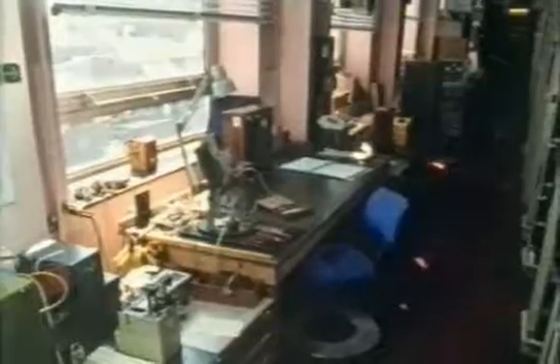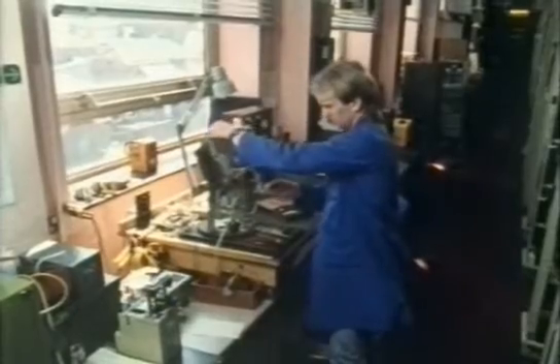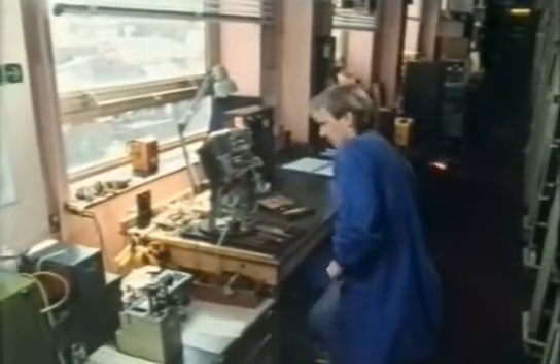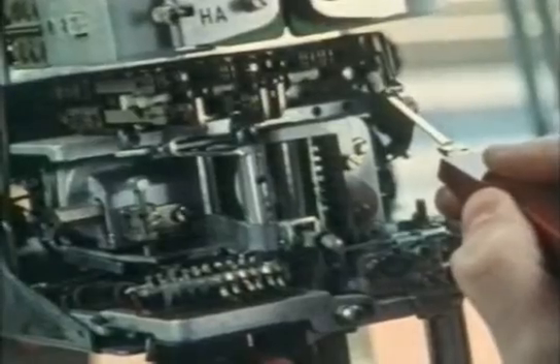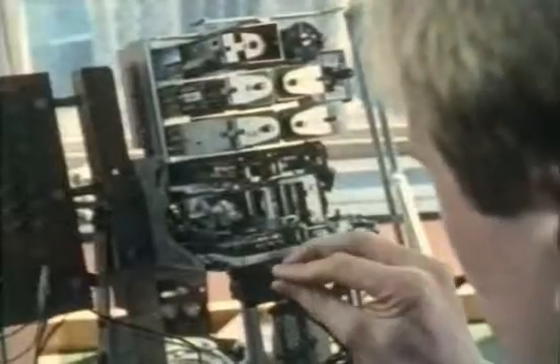Keeping it all working is quite an undertaking. The contacts tend to get dirty and make the lines noisy, and the selectors need precise adjustment to work properly. Also, the mechanism gradually sheds tiny metal filings — literally wearing itself out.